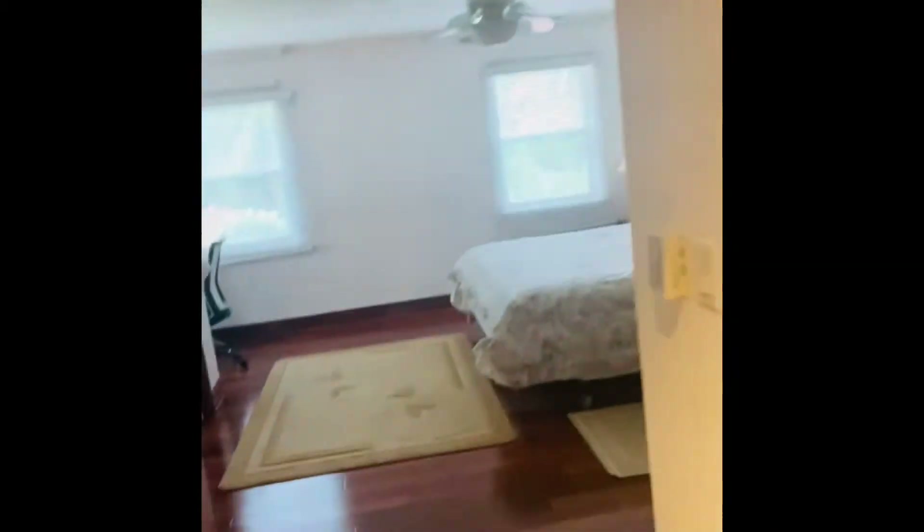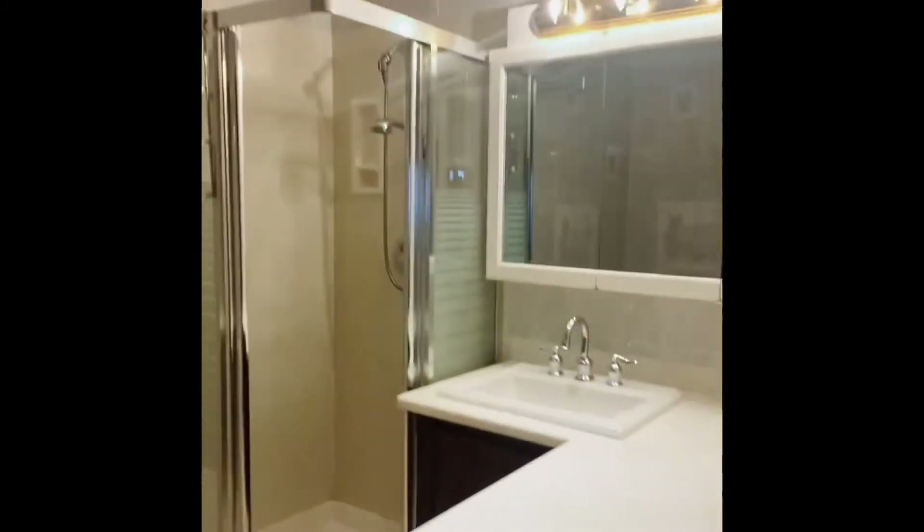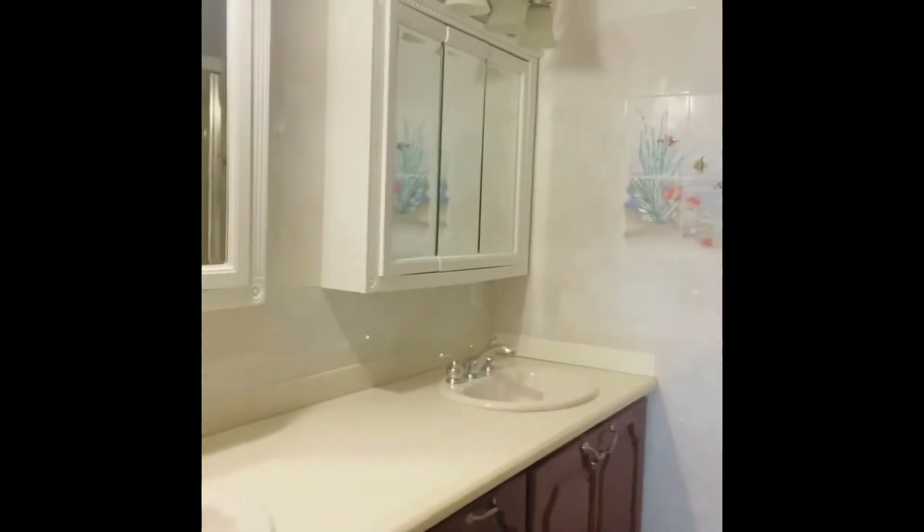Here is the master bedroom — nice wooden flooring and a king-size bed. Here is the ensuite bathroom with a nice jacuzzi top shower, very spacious. Here is the second bathroom with a double sink.